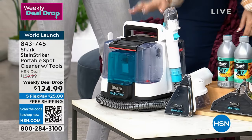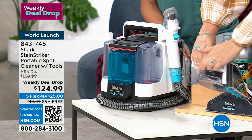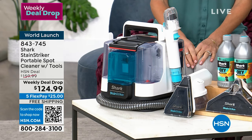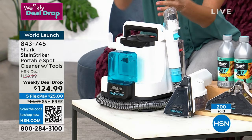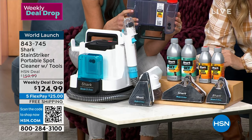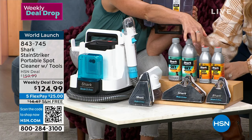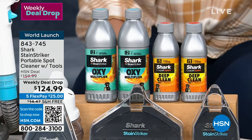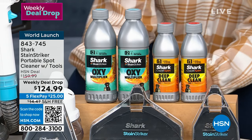Let me walk through everything you're getting in this package: the machine itself — incredibly lightweight, I could lift it with one finger. The exclusive seven-inch tool only available here at HSN. The standard stain tool, great for stairs. And the formulas: you're getting the Shark Stain Striker oxy multiplier plus an extra one, and the deep clean pro formula — so two of each formula, making it four bottles total. Your flex pay is $25 a month with free shipping.